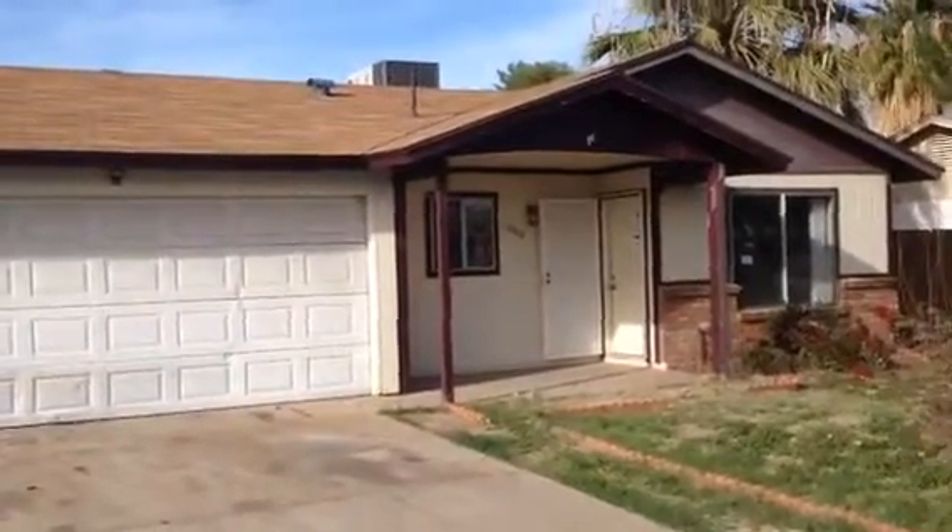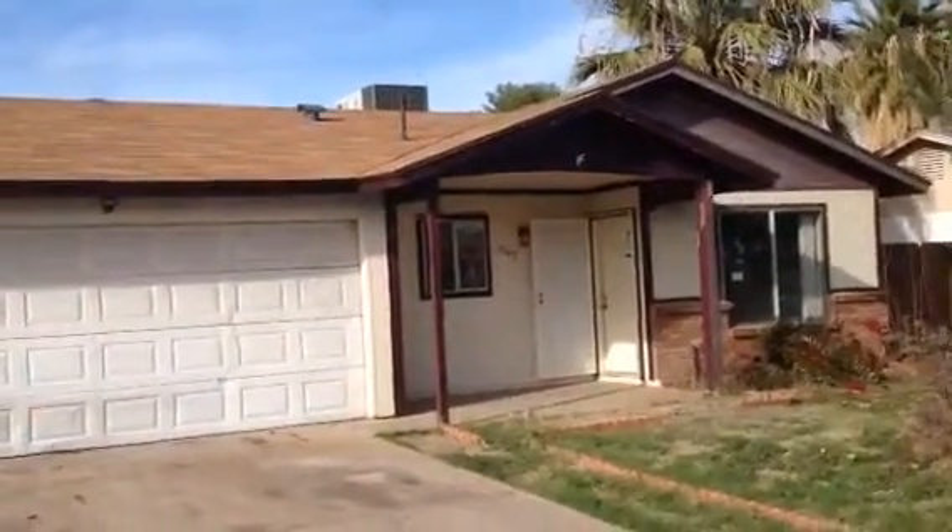It's Dick. I'm at 1062 West Hackamore Street, Mesa, Arizona.